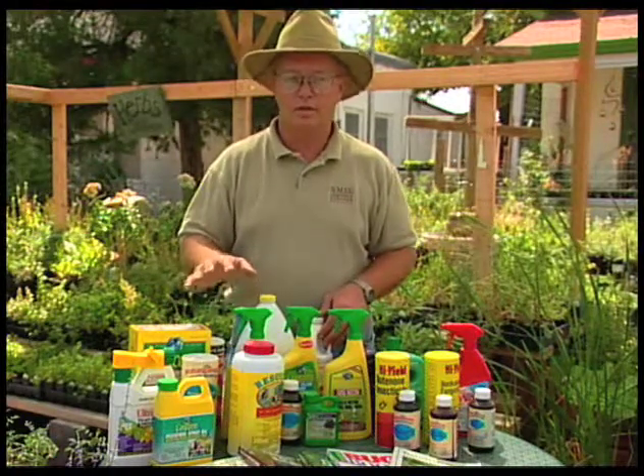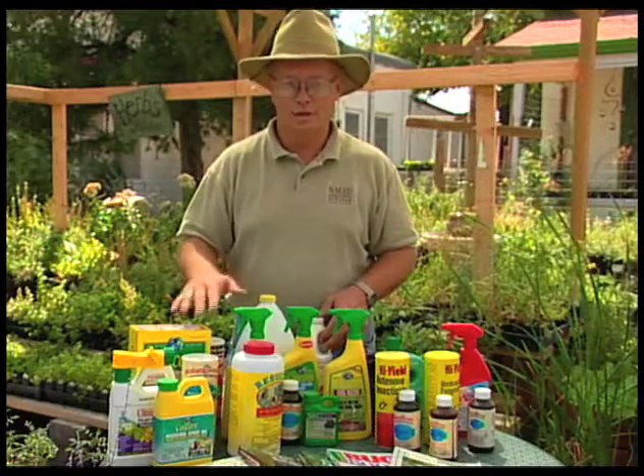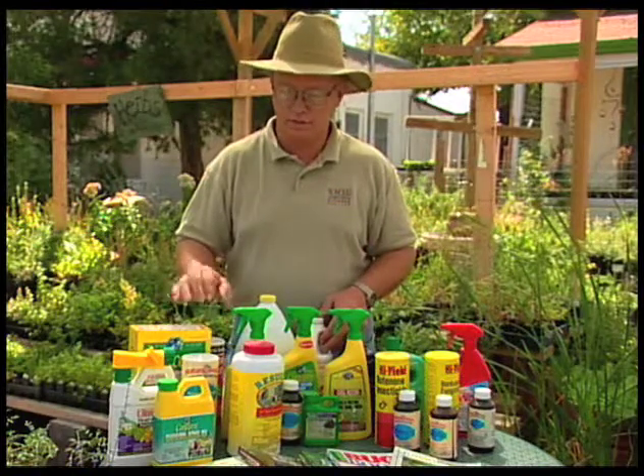Even though they're organic, they can be fatal and cause some problems. Just because they're organic doesn't mean they're absolutely safe on everything, so you want to be careful with that.